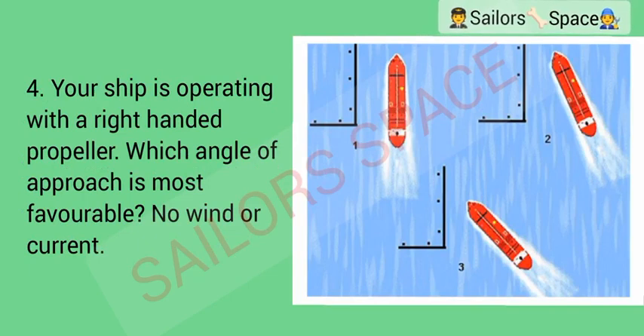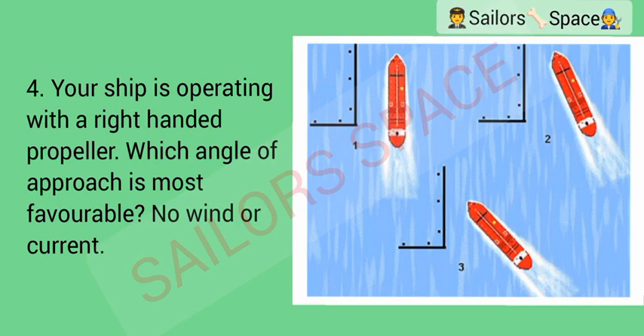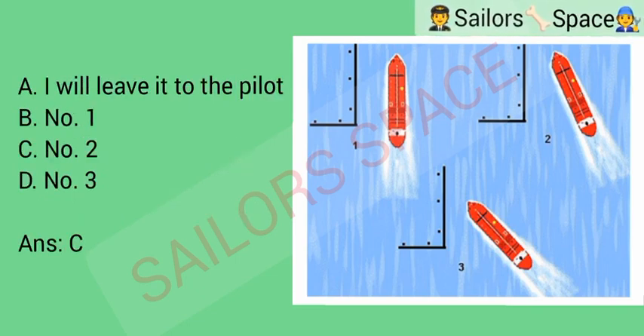Your ship is operating with a right-handed propeller. Which angle of approach is most favorable? No wind or current. Option A: I will leave it to the pilot. Option B: Number one. Option C: Number two. Option D: Number three. Answer: Option C — Number two.